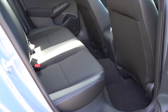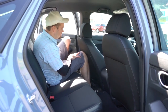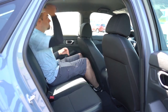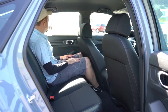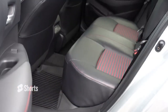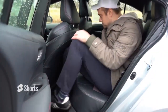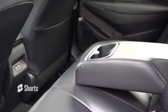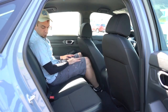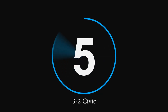Number 6 is rear legroom. The Honda Civic comes in at 37.4 inches. The Corolla comes in at 34.8 inches — slightly less. The reviewer is an even six feet tall and showed reference shots from the back seat of each car. You could probably make either work, but the Civic definitely offers more rear legroom. Score moves to three to two, Civic in the lead.